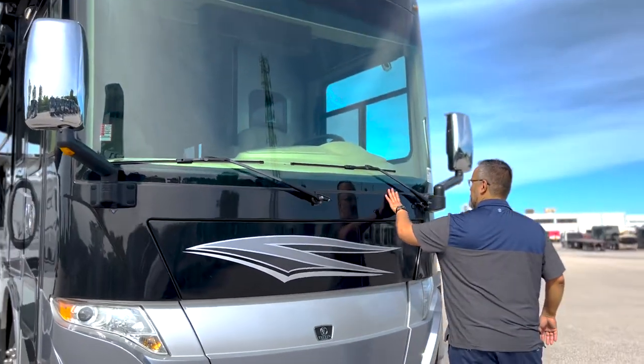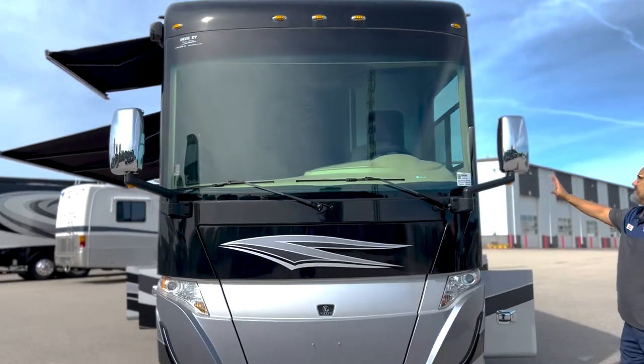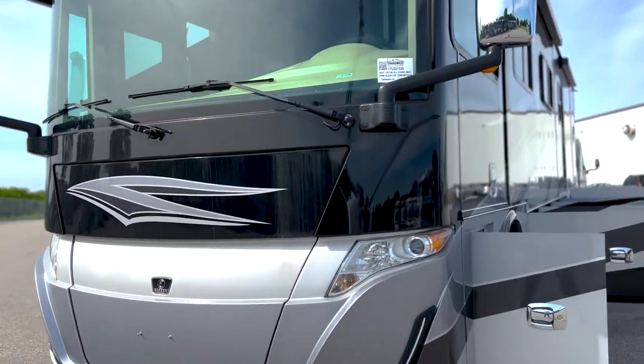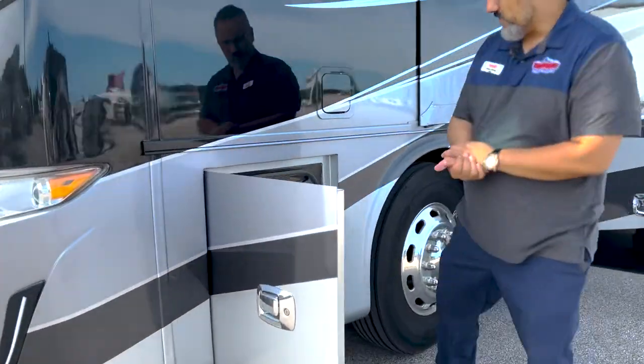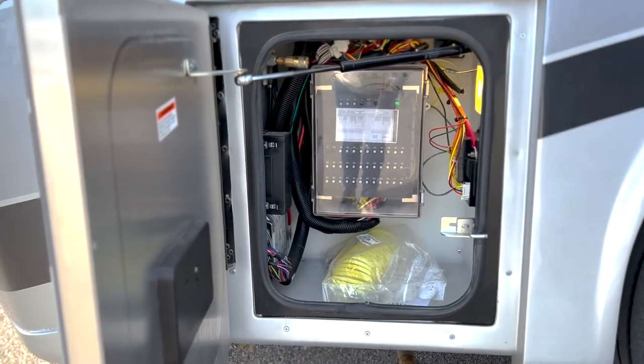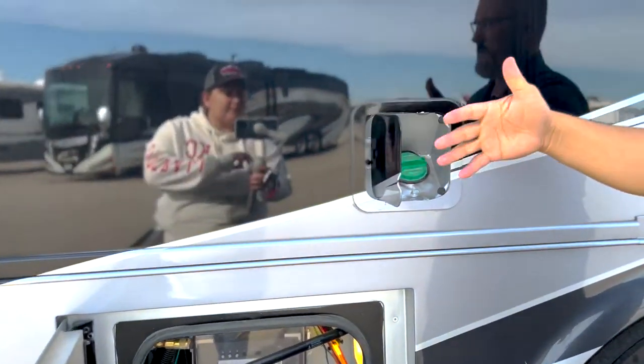You got a beautiful bonded windshield here — you don't have that big rubber bulb seal. Coming around the corner we got our little electrical bay. You got your push breakers here so you don't have to worry about a fuse going out — if something pops you just come out here and push it and it's easily reset. You got the dual fueling station so you can fill up on either side of the coach.